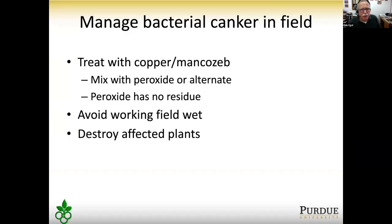Avoid working in fields when they're wet, as moving through a diseased plant can spread the bacteria all the way down a row. Destroy affected plants, and remember that plants on either side of a confirmed canker plant are almost certainly also affected and should also be destroyed.